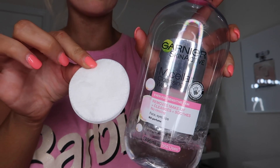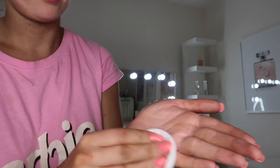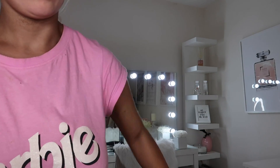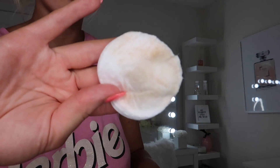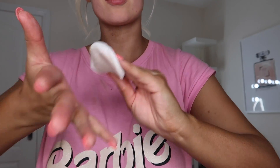When the second layer of tan is on and dry — which literally takes about three seconds — I personally like to go over any areas the tan might have got where I didn't want it, such as the palms of my hands. I'll take a makeup wipe or a cotton pad with some cleansing water and just brush the pad over the palm of my hand to get rid of any tan that wasn't needed.